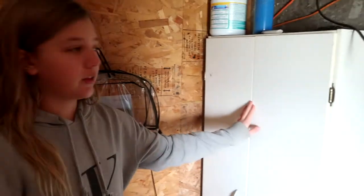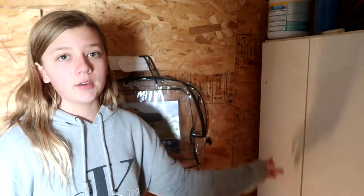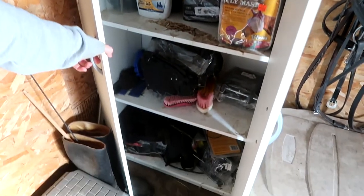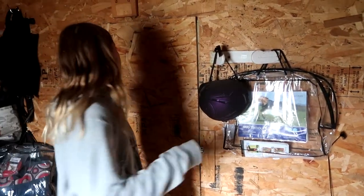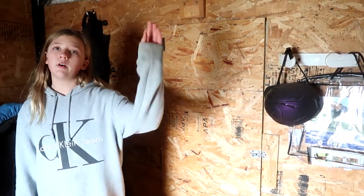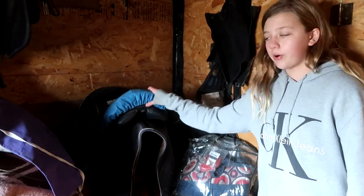Right here is my stepmom's locker — she uses it to keep medicine in there. We have fly masks, brushes, mane and tail detangler, some flashlights, and some bits. Right here we have our boarder's tack grooming box. And then right here we have my sister's helmet. In here is just for our water in the summer — we hook it up to a pump and bring the hose to put it in the troughs. And then right here is our boarder's corner.